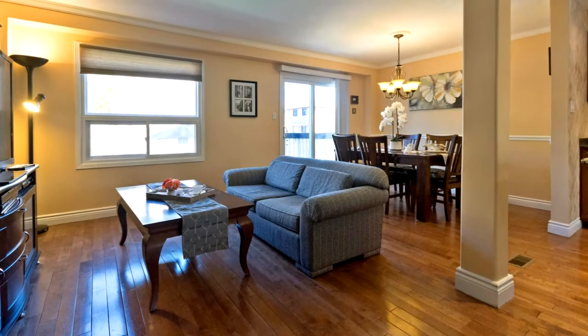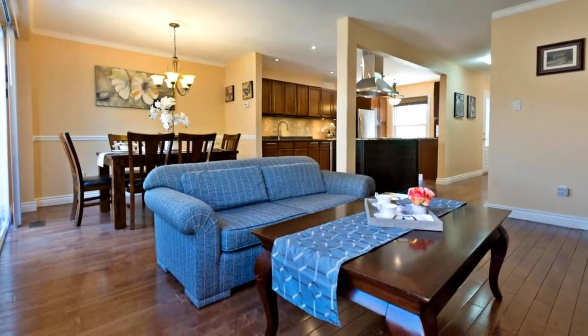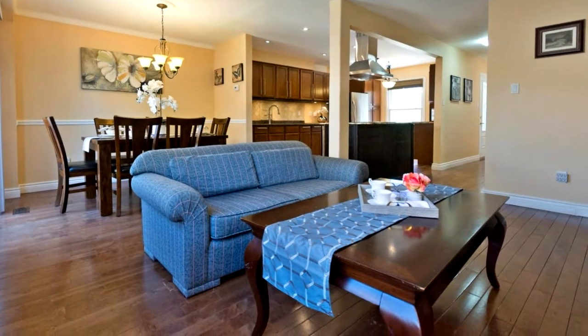This beautiful home comes with finished basement apartment and side entrance, suitable for in-law suite and private backyard. Nothing left to do here, just move in and enjoy.